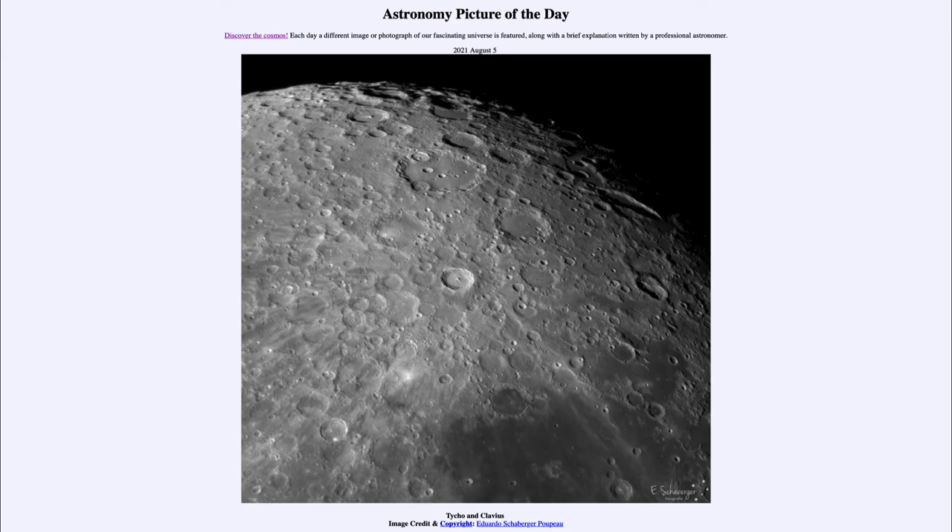The other crater we see is a little bit to the north of Tycho, which is the crater Clavius. Clavius is a much larger crater but is also much older. A distinct difference is that Clavius, up above Tycho in this image, has many craters within it — some craters have damaged the walls and some have filled the interior — so it has been around much longer.